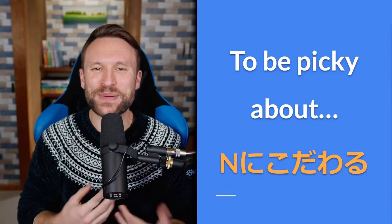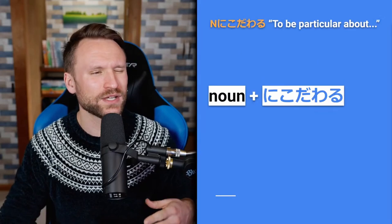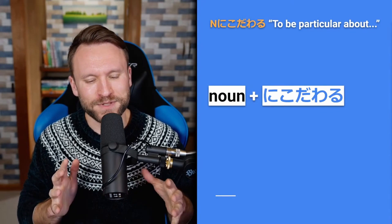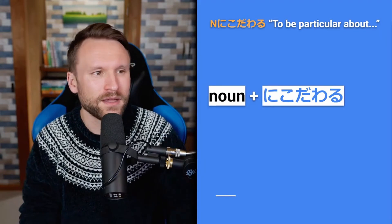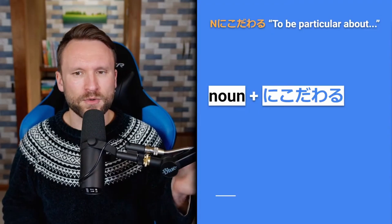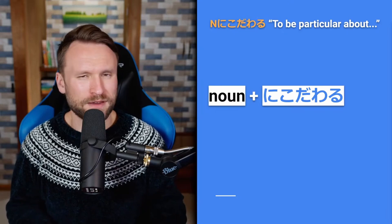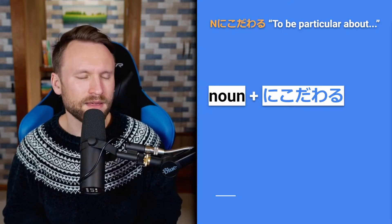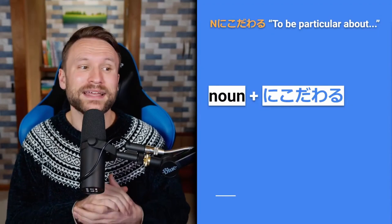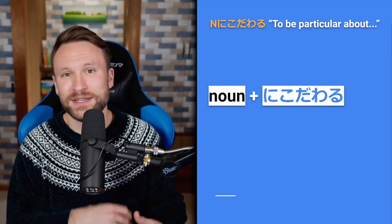Our next section is 'to be picky about' — noun に こだわる. This can also be translated as 'to be particular about' or 'fussy about something.' I always had trouble explaining the word 'picky' in English when I was learning, and this is actually a perfect fit for how we use picky in English. にこだわる — to be picky about a thing, or to be particular about a certain thing.